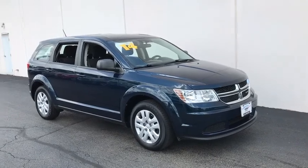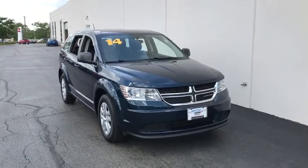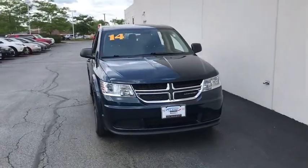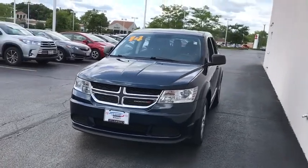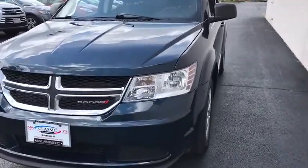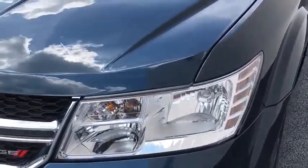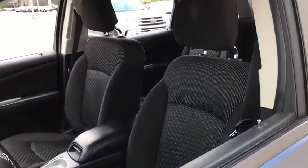Come test drive the 2014 Dodge Journey. Dodge Journey combines the practicality of an SUV with the comfort of a car, all while boasting a style all its own. The Journey's optional third row seat, along with innovative features like a chilled beverage cooler and in-floor storage bins, make it a good and affordable alternative to a traditional minivan.